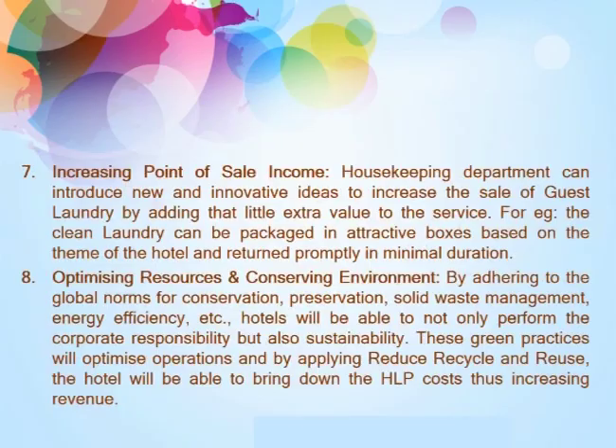Ninth, increasing the point of sale income. The housekeeping department can introduce new and innovative ideas to increase the sale of guest laundry by adding a little extra value to the service. For example, clean laundry can be packed in attractive boxes based on the theme of the hotel and returned promptly in minimal duration.